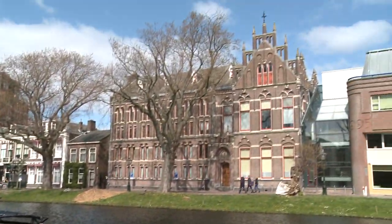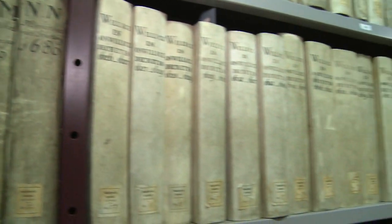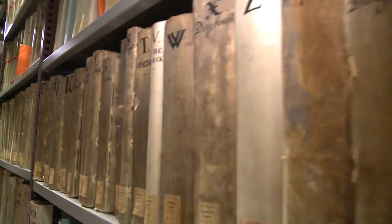This building, which is well over a century old, houses kilometers of archives, amongst which those of the city and churches of Leiden. In these archives, the pilgrims left their traces.